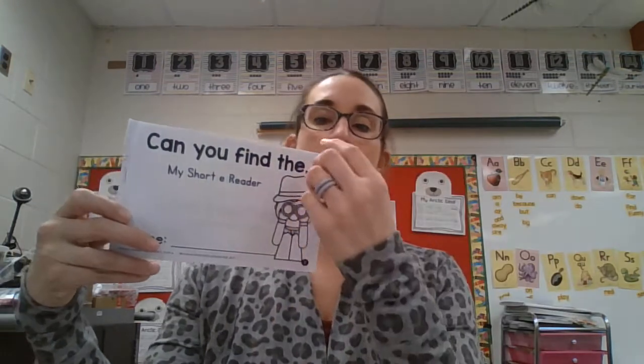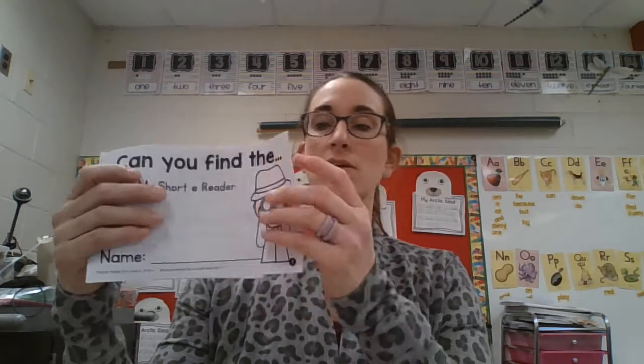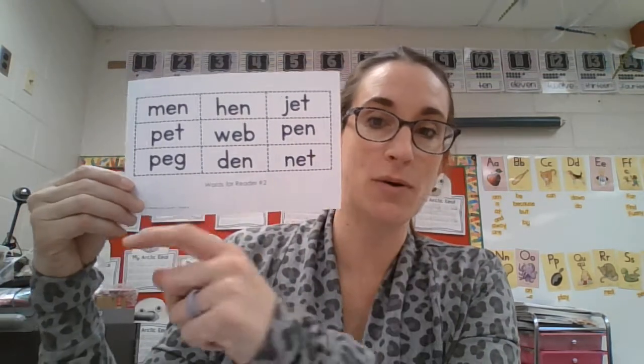What you're going to do is open your first page — that was not the first page. And it says, 'Can you find the...' Now if you look, this little arrow, this is called a peg. Think about it: peg, egg. You're going to look on your paper — where do I see peg?